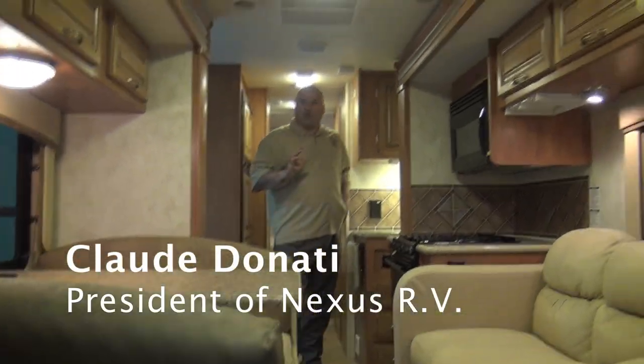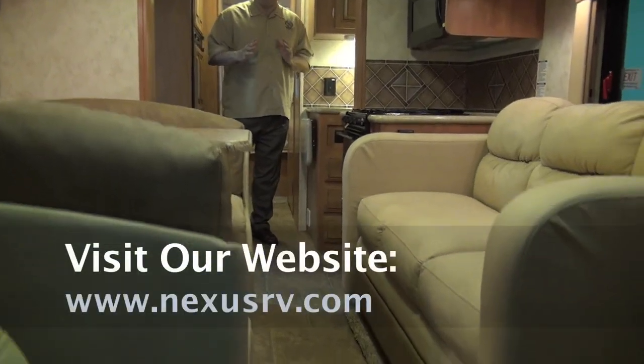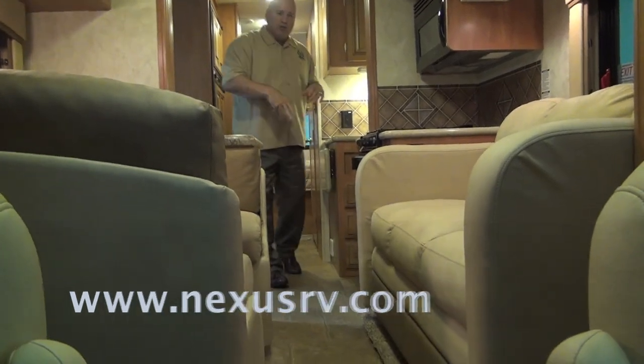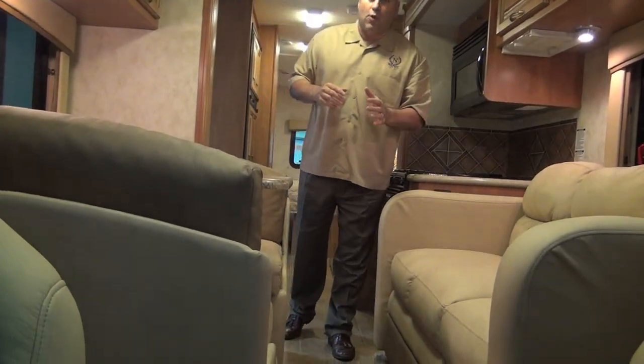Before we show you the inside of the Viper 29V, I want to show you with all the slides in what you get. This is how the unit is going to look driving down the road. There's a nice aisle way that you can get in and out. If you want a beverage while you're driving, you can go to your refrigerator. The family can sit in this area and have a conversation — it's a very functional unit when you're driving down the road.